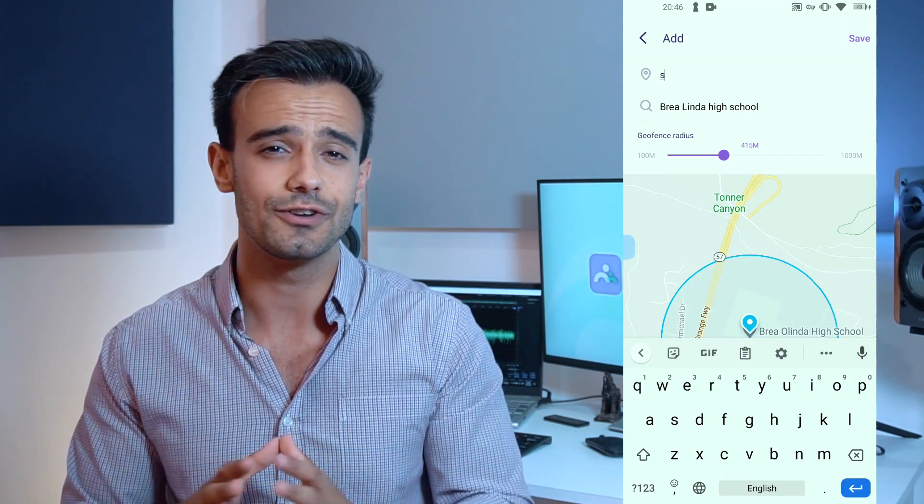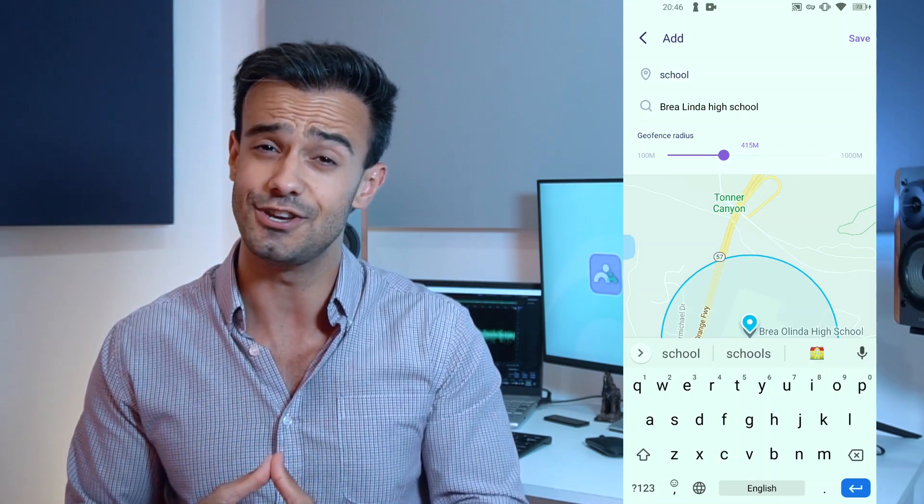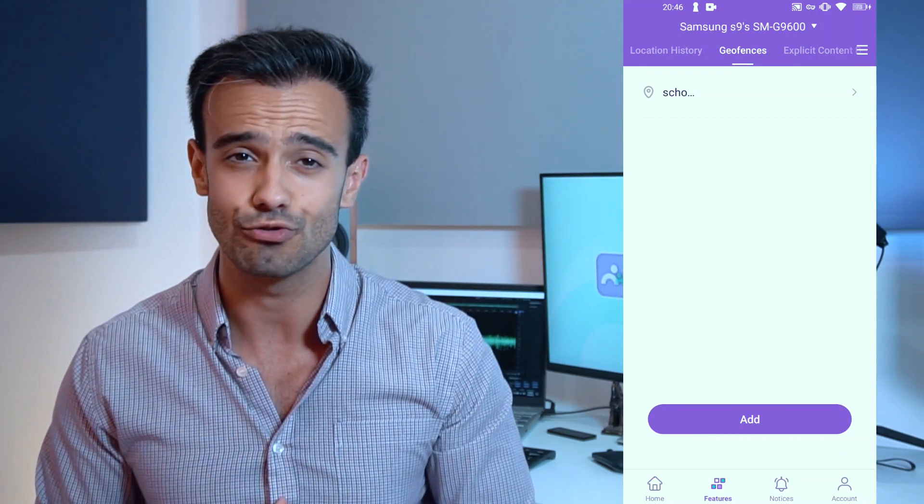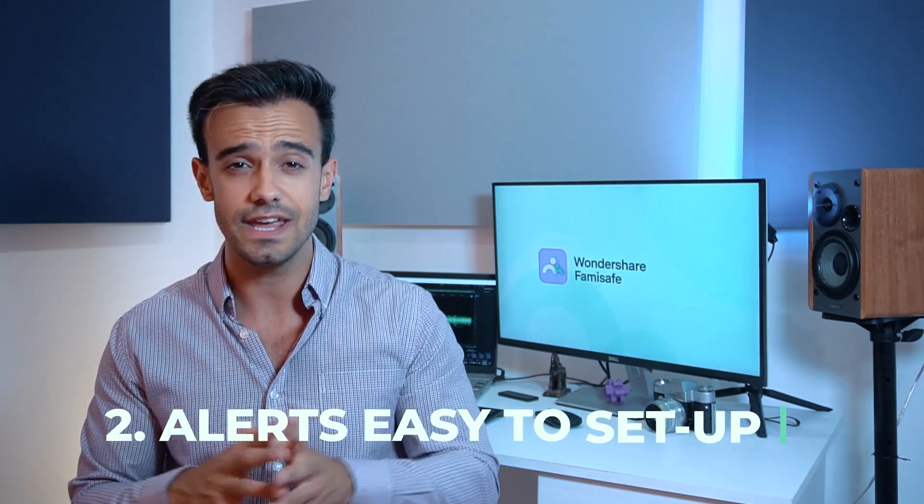Whenever your child crosses the boundaries you set using the geofencing feature, you'll automatically get notified by the Famisafe Parental Control app. Another great feature is that the geofencing alerts are very easy to set up — setting it up will hardly take five minutes, and Famisafe will guide you through each and every step of the process, so you can say goodbye to your worries about your child's safety.